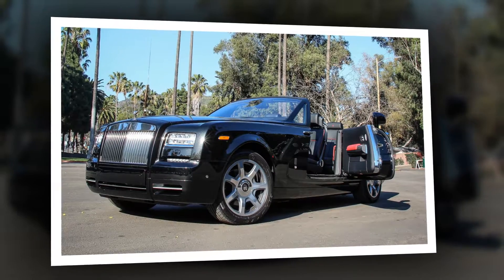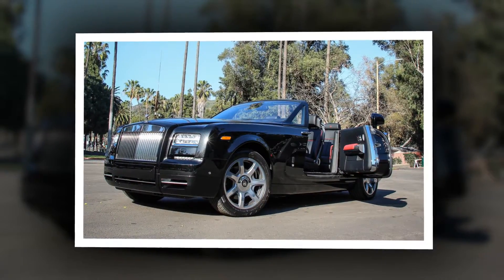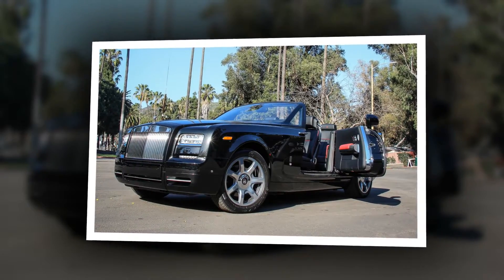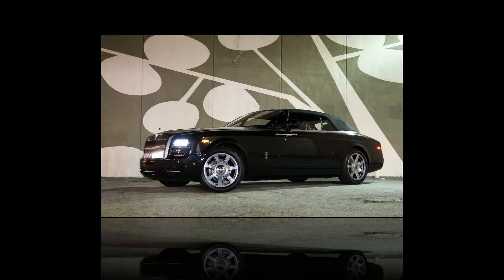The new Phantom Drop Head Coupe Nighthawk, one of nine produced exclusively for the U.S. market, and how it feels to drive it in an area of the country where the car is even more in its element than O'Rourke's New Hampshire hood — Los Angeles.